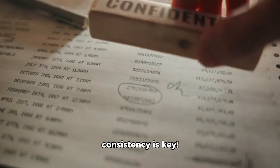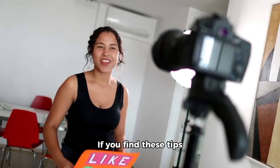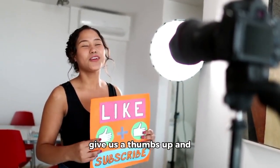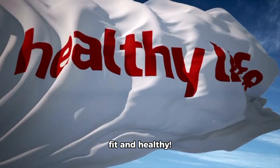Remember, consistency is key. Incorporate at least 3–4 days of these workouts per week for maximum results. If you find these tips helpful, don't forget to give us a thumbs up and subscribe to our channel for more fitness tips and advice. Until next time, stay fit and healthy!